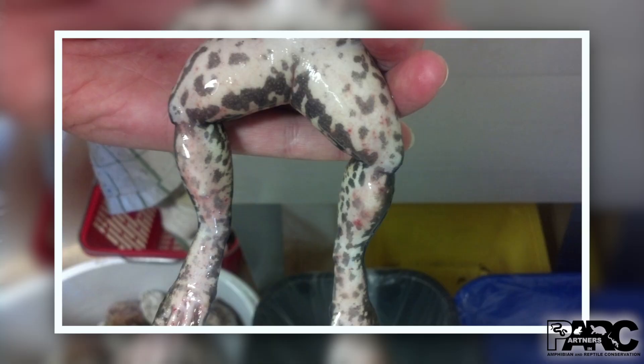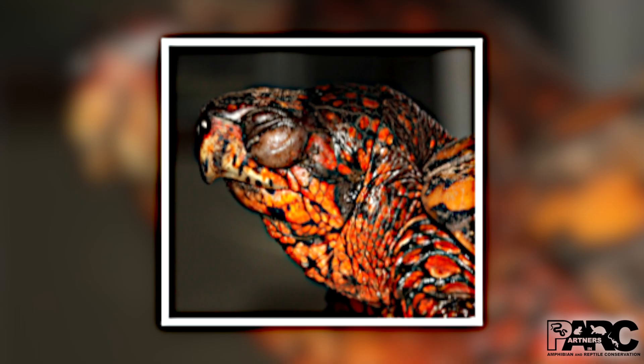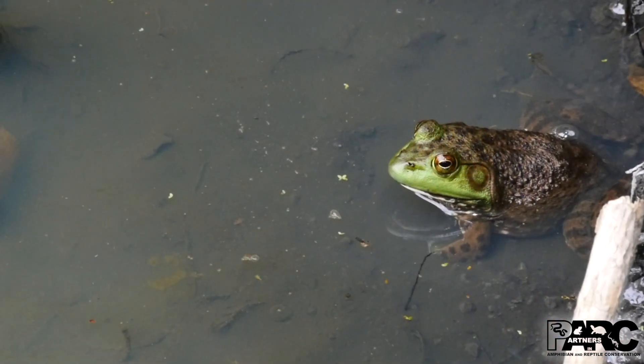Frogs, toads, and salamanders with ranavirus can develop skin lesions, blood spots, and swollen abdomens. Infected turtles will often have a runny nose, swollen neck, and white plaques inside the mouth. Diseased animals may act lethargic, move erratically, or fail to react when threatened. However, not all animals carrying ranavirus will display symptoms.